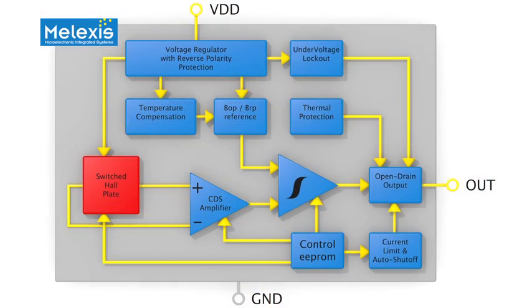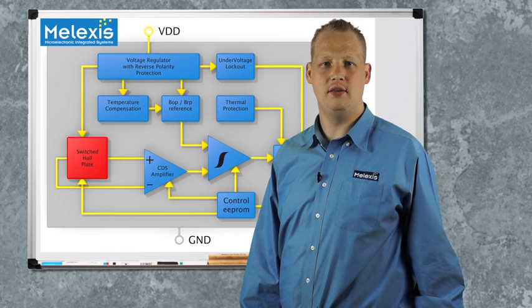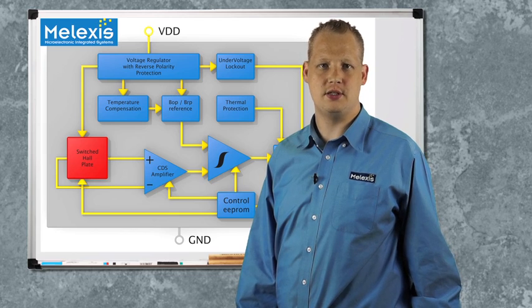What is also important is our supply system in this chip. It works from 2.7 volts up to 24 volts and allows easy interfacing with a microcontroller. The MLX92232 can be programmed in the application through the application connector by connecting VDD, out, and ground to our programming tool, which is the Melexis PTC04.